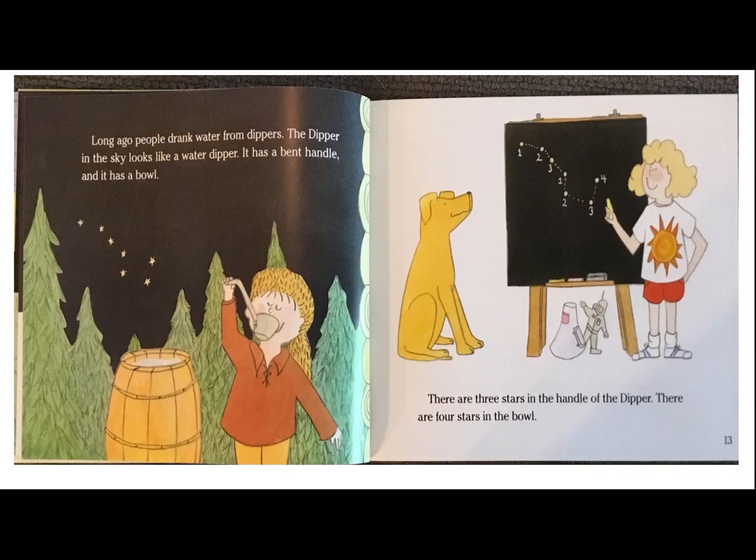Long ago, people drank water from the dippers. The dipper in the sky looks like a water dipper. It has a bent handle and it has a little bowl. There are three stars in the handle of the dipper and there are four stars in the bowl.